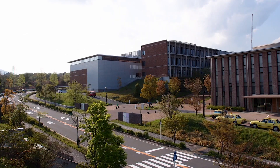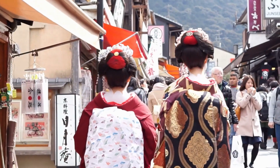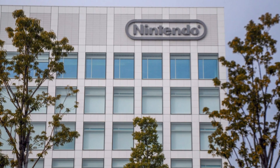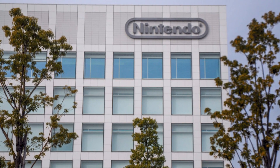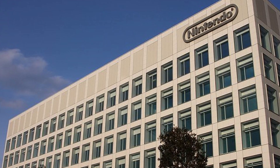Even before the university started offering support to entrepreneurs, the city of Kyoto was well known for producing startups. These include none other than the famous Nintendo. Although it may be just a computer game giant today, when it launched way back in 1889, it made playing cards.